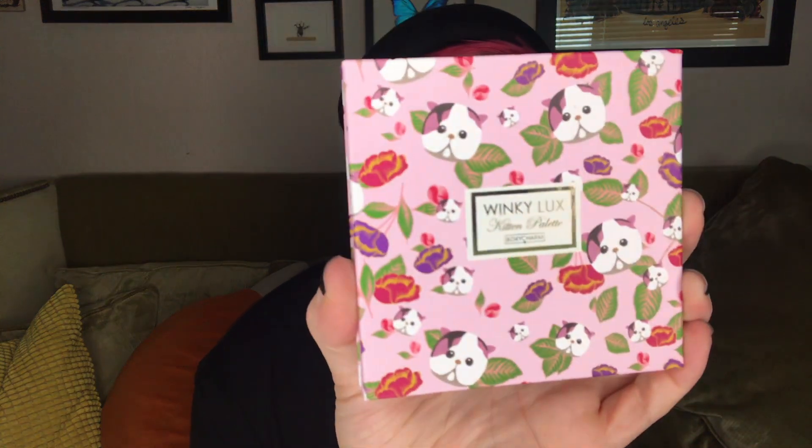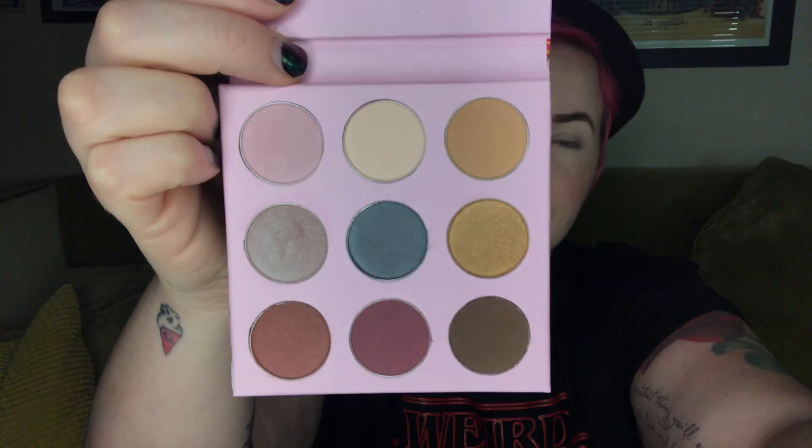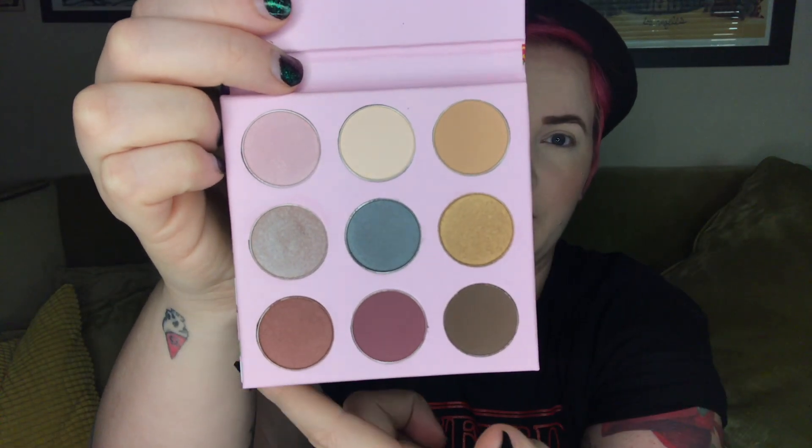The next item is the cutest item — it's the Winky Lux kitten palette for BoxyCharm. Is that not so precious? I love it. Those are perfect for fall. You get nine shadows and that retails for $25.